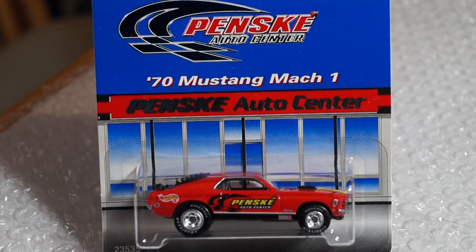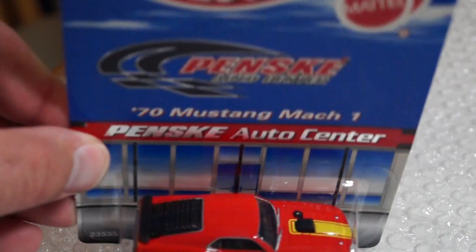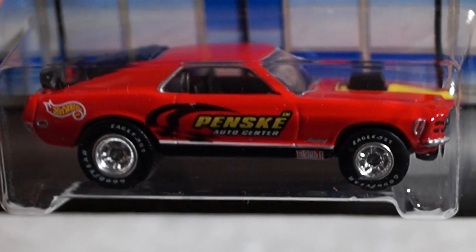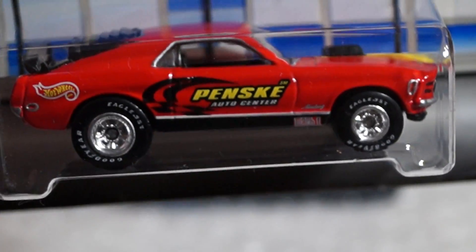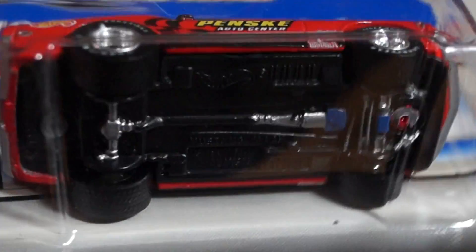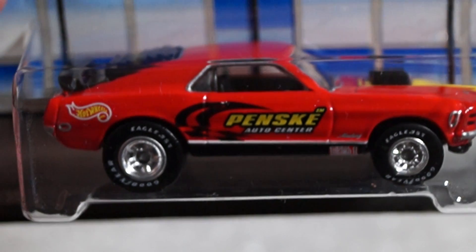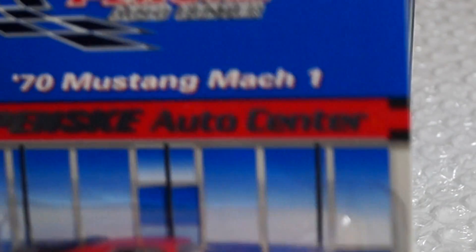Right here we got the 1970 Mustang Mach 1, it's a Penske special edition. Really, really nice car. Very very cool. Really nice detail, real rider wheels. Look at the detail on that base — that's amazing, pretty cool.